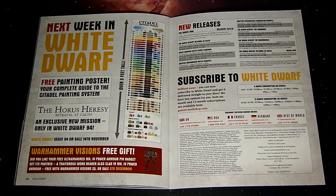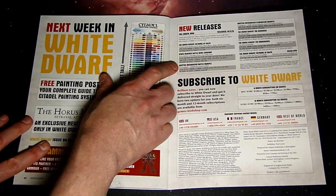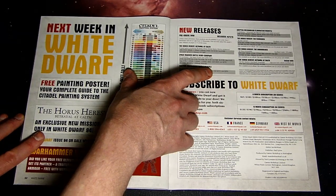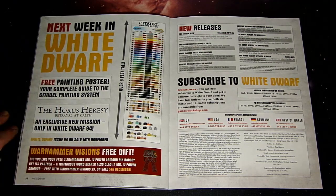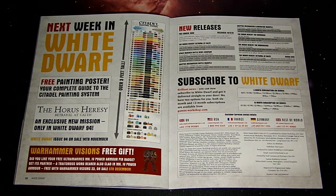As far as releases go, Betrayal at Calth is coming out next week at $150 retail. The Battle Demi-Company is coming out for Space Marines at $220 retail, the Battle Maniple for $215, and the Elimination Maniple for $150. There are significant savings even at full retail, and if you pick them up at a discount from an online discounter — we recommend Dice Head Games at dicehead.com — you'll save even more.